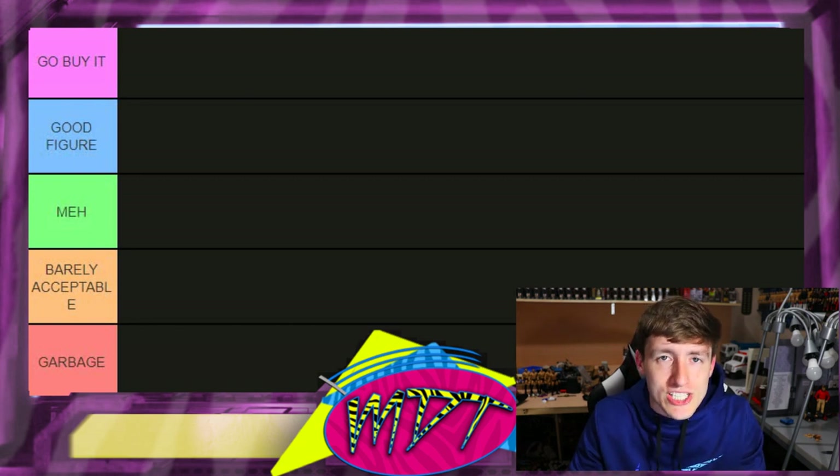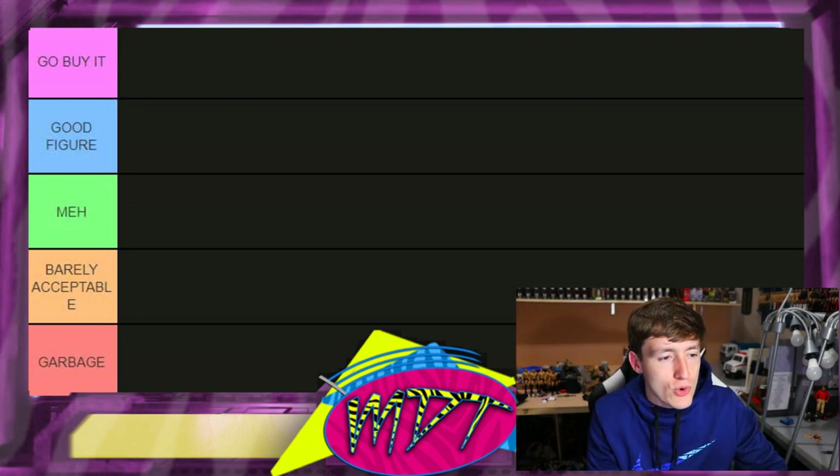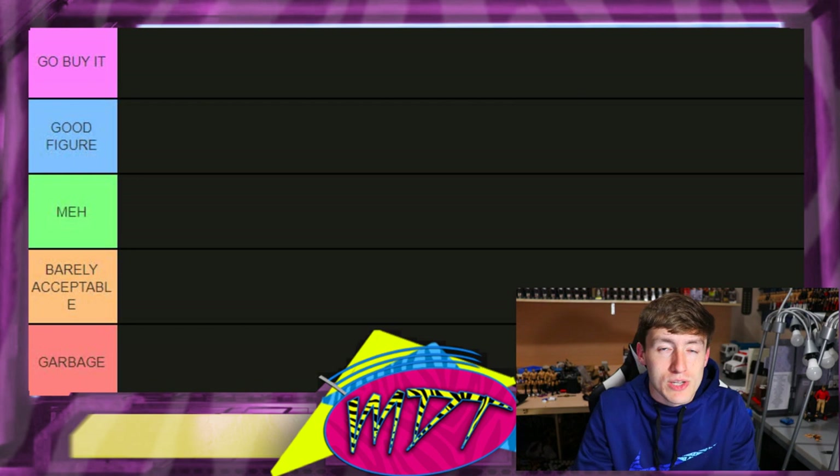We're doing a ranking style video, but we're not gonna do WWE Elites — we're gonna take a break from that series. We're trying to get through every single WWE Elite set, going by the fives; I think the next one's like 11 through 16 or something like that. This time we're on the AEW figure ranking side.